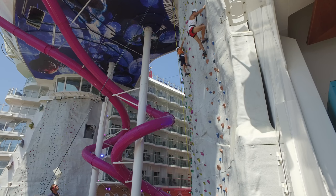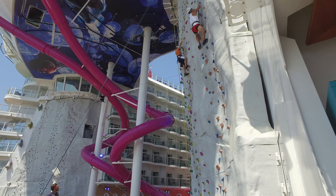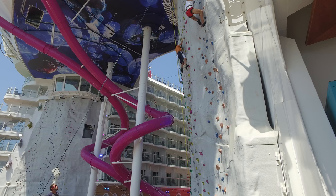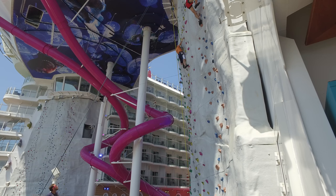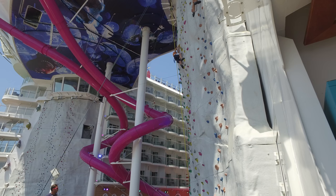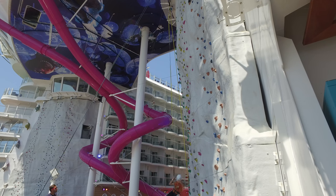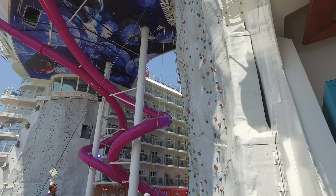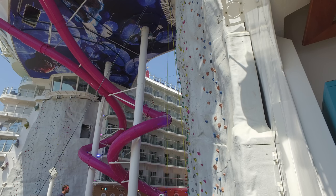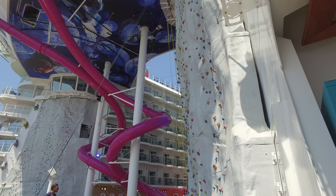The secret to getting on this wall quickly is, as soon as you put your luggage down on your arrival day, get in line and start using this. Because once the cruise ship is full, you'll have a hard time getting in line — it takes at least an hour of waiting time just to get on the wall, because it requires three spotters or helpers.